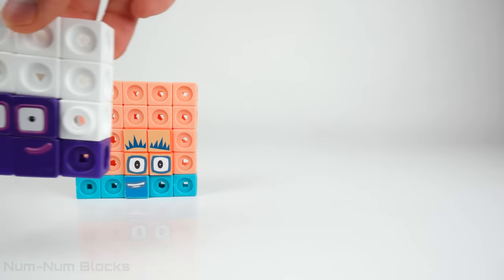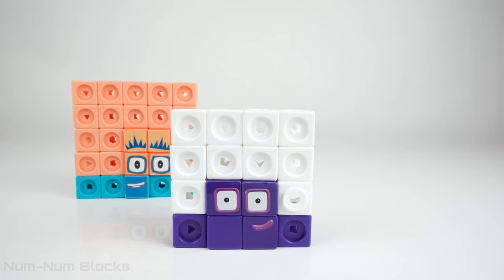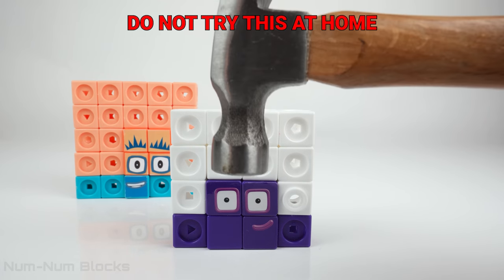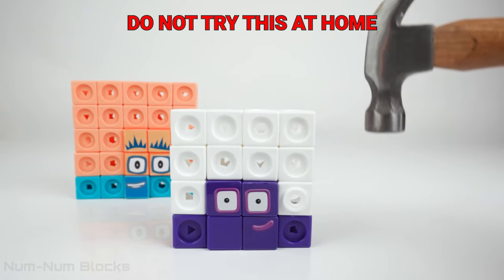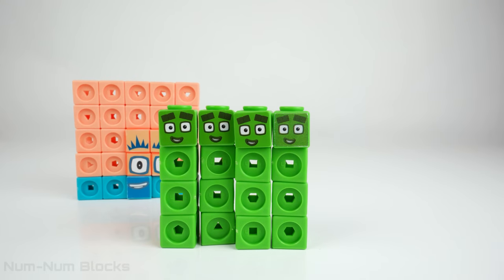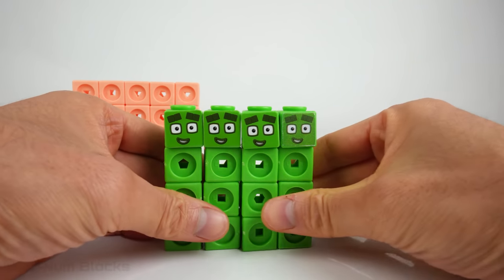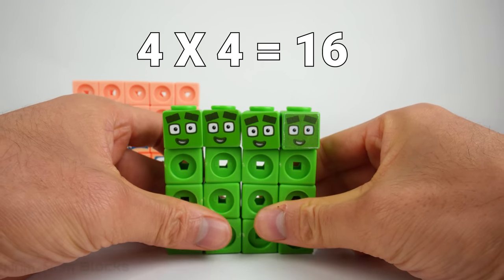Why was number block 16 hiding under number block four? Let's try to find number block four in number block 16. Just gently tap on number block 16. There's four — I see four fours. Four by four? Four by four is 16.